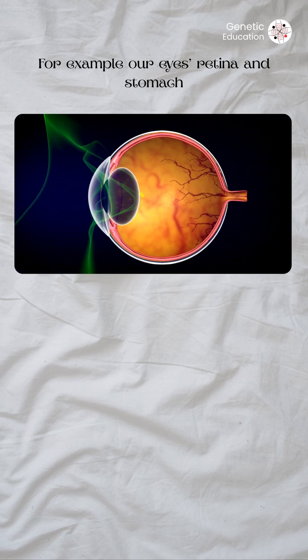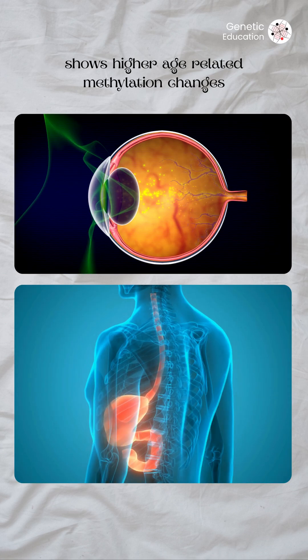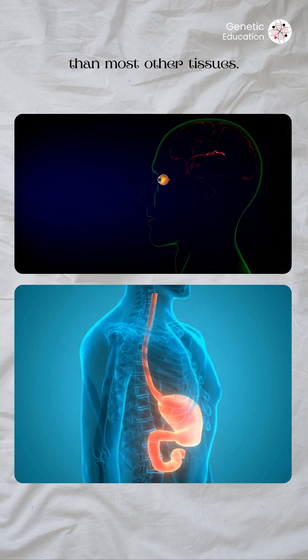For example, our eyes, retina, and stomach show higher age-related methylation changes than most other tissues.